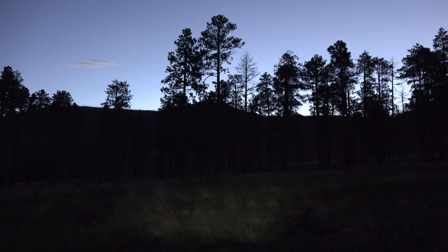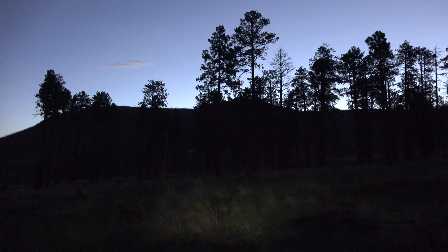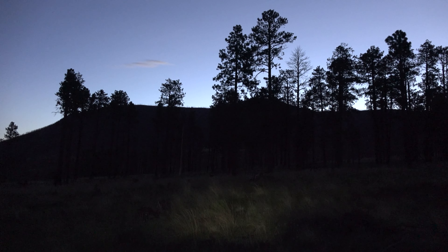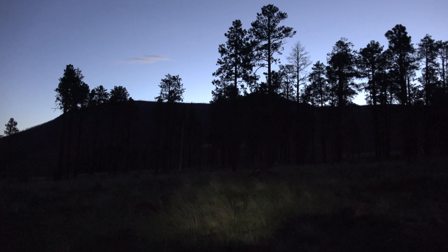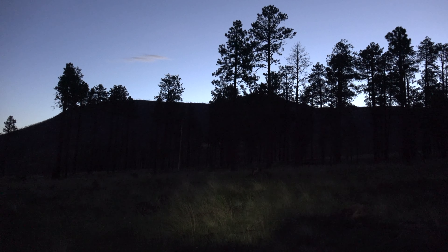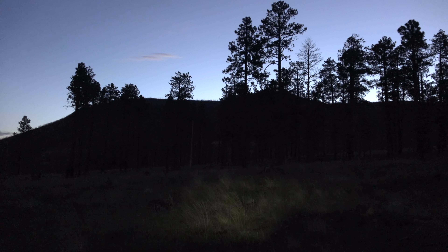Good morning from the White Mountains here in eastern Arizona. You're looking at Escudilla Mountain up there, which is one of the Arizona 2,000-foot prominence peaks. I'm parked a little ways down from the trailhead. I want to get 2,000 feet of elevation gain doing this, so I'm going to hike up the remainder of the road and then take the trail up to the summit.